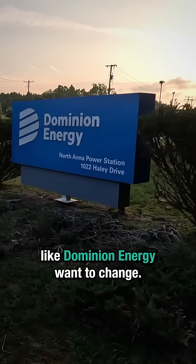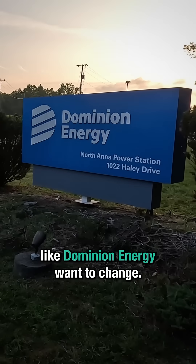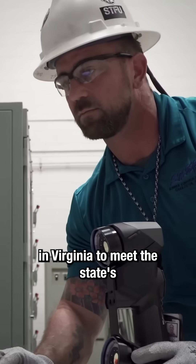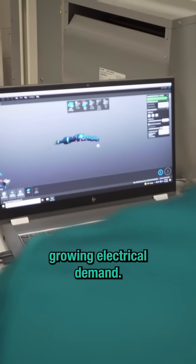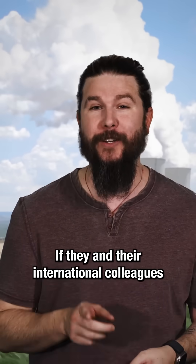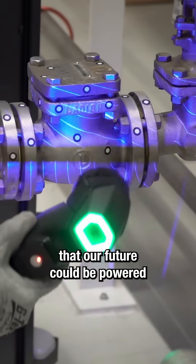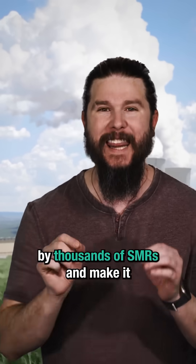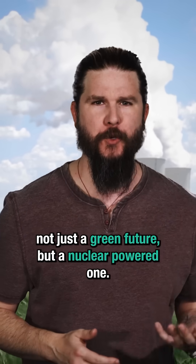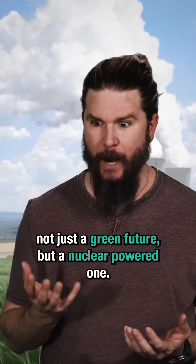That's what American-based companies like Dominion Energy want to change. They are right now exploring advanced SMR technology in Virginia to meet the state's growing electrical demand. If they and their international colleagues are successful, it's very possible that our future could be powered by thousands of SMRs, making it not just a green future, but a nuclear-powered one.